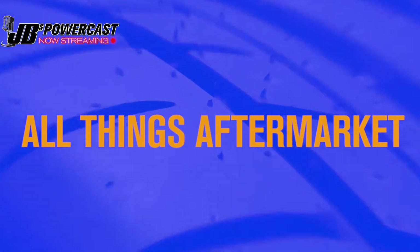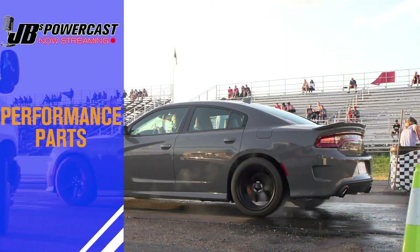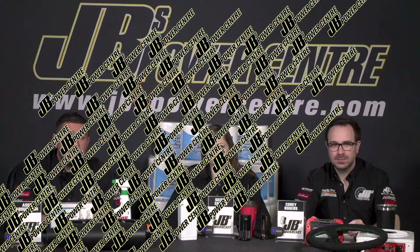Welcome to the JB's PowerCast, where we talk about industry news, events, performance parts, trucks and accessories, shop talk, and we'll even do a little bench racing. The JB's PowerCast starts now.